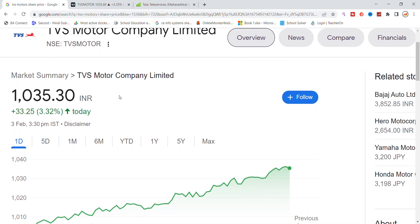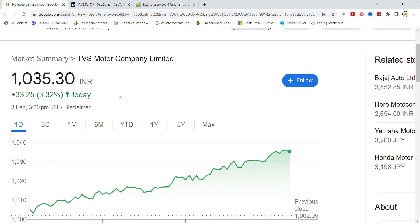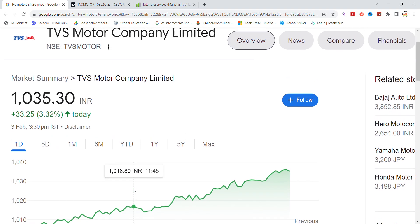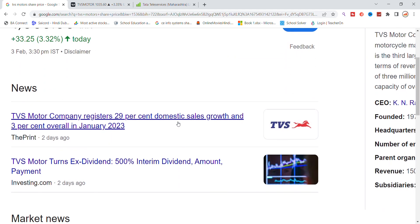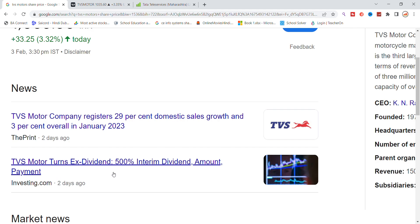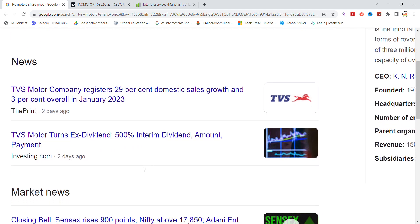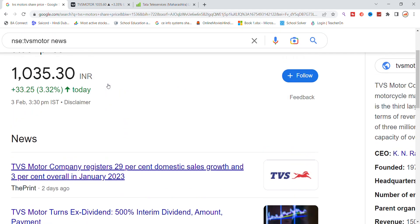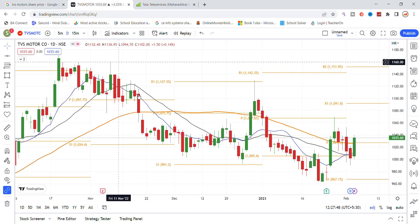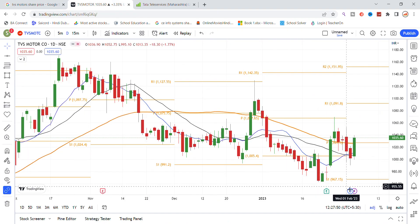After the chart analysis, we will look at important levels visible on Friday. The stock had a good recovery for the whole day and is showing an upper trend. There is special news: TVS Motor turns ex-dividend with a 500% interim dividend. Domestic sales were up 3% overall in January 2020, no other special update, but there was a good recovery in the stock by end of day.